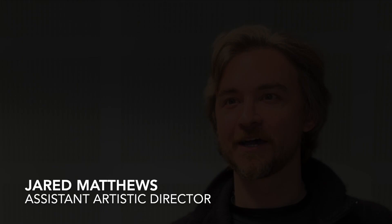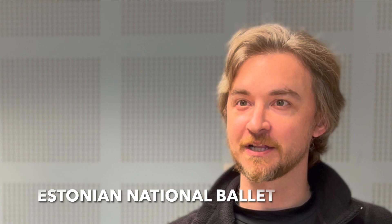Hi, I'm Jared Matthews and I am the Assistant to the Artistic Director of the Estonian National Ballet. I am currently in my fourth season having joined the company in 2019. Today I'm going to be talking about the email portion of the application process when you're wanting to audition for a company.